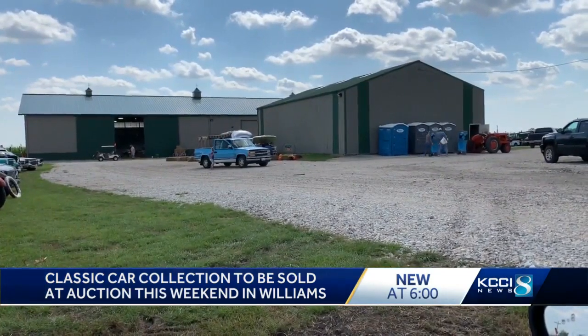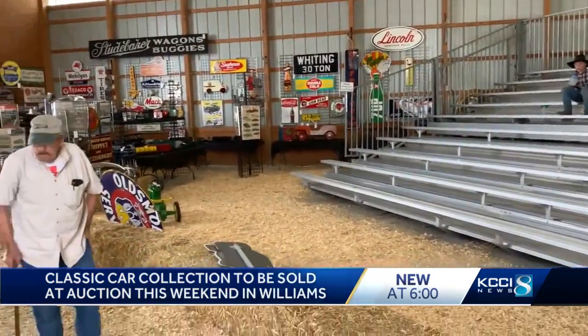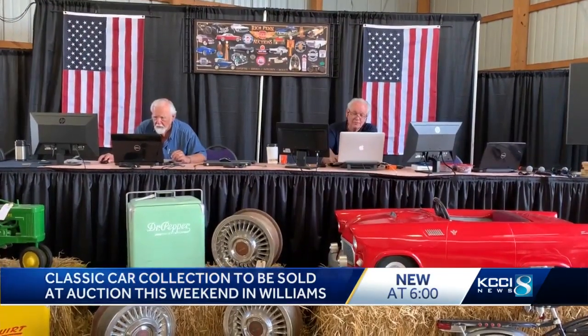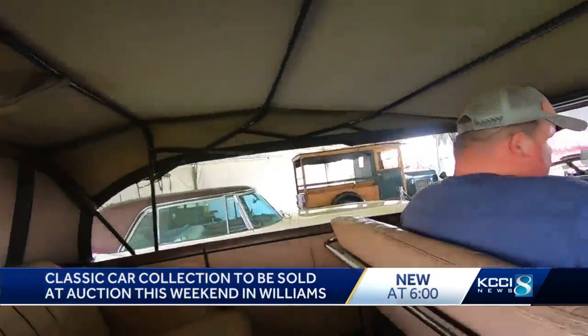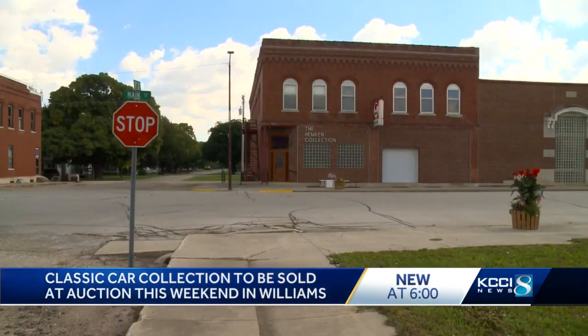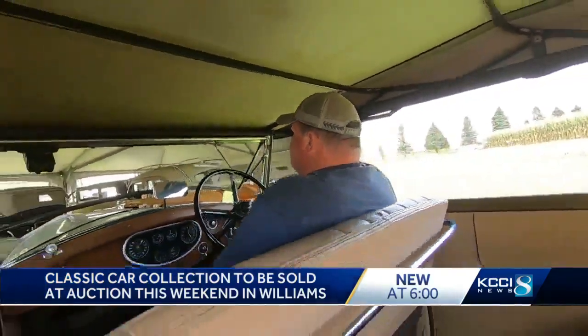The auction will be in person at the Hemkin Family Farm in Williams and online through Rich Penn Auctions. Penn says he is already getting interest in some of the vehicles from buyers in a number of foreign countries. A classic old-school Iowa farm auction with a lot of high-tech in it. Classic cars once stored in a car museum in Williams will soon be spread around the world. In Williams, Marcus McIntosh, KCCI 8 News, Iowa's news leader.